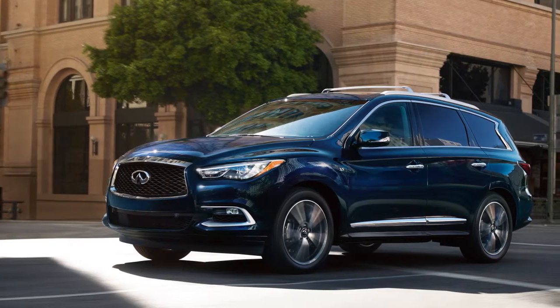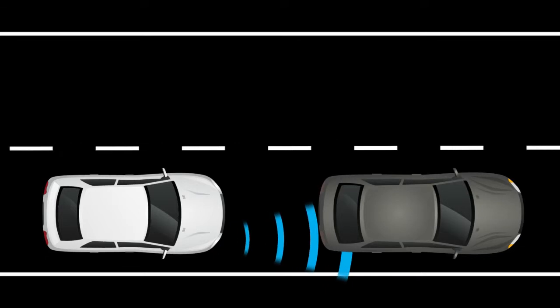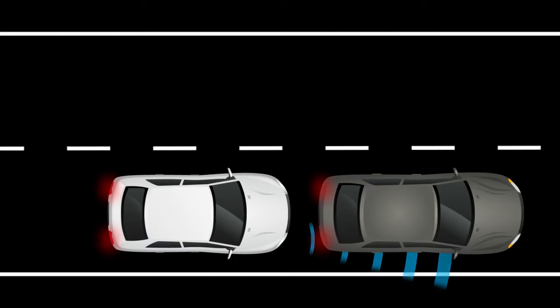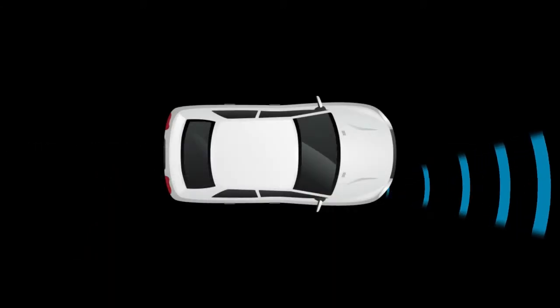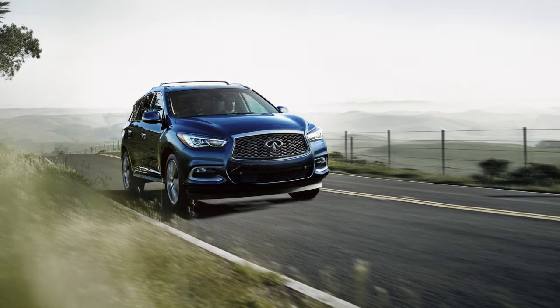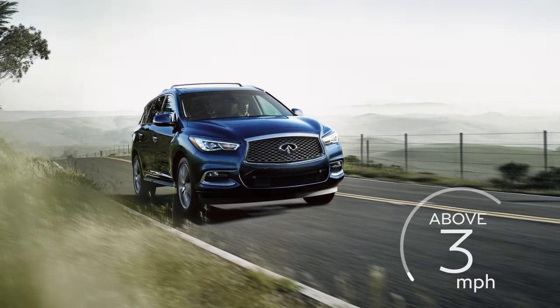Forward Emergency Braking can assist the driver when there is a risk of a forward collision with the vehicle ahead in the traveling lane or with a pedestrian. The FEB with Pedestrian Detection System uses a radar sensor located on the front of the vehicle to measure the distance to the vehicle ahead in the same lane and operates at speeds above approximately 3 miles per hour.